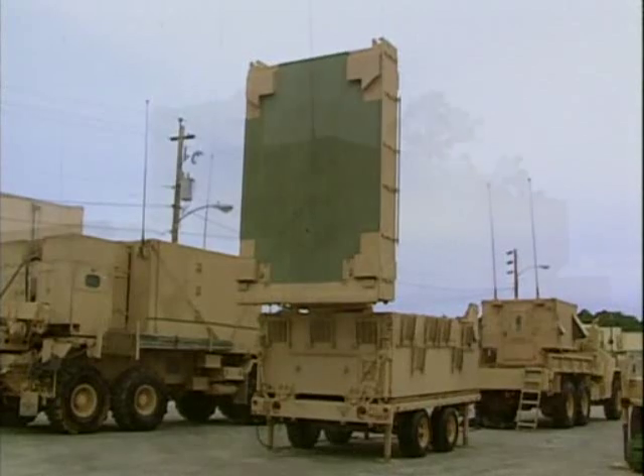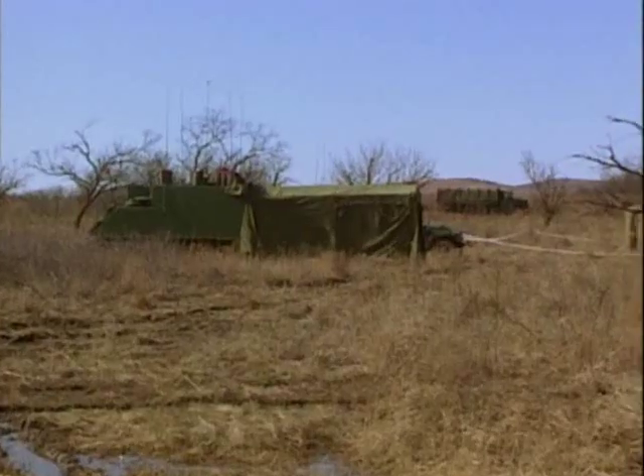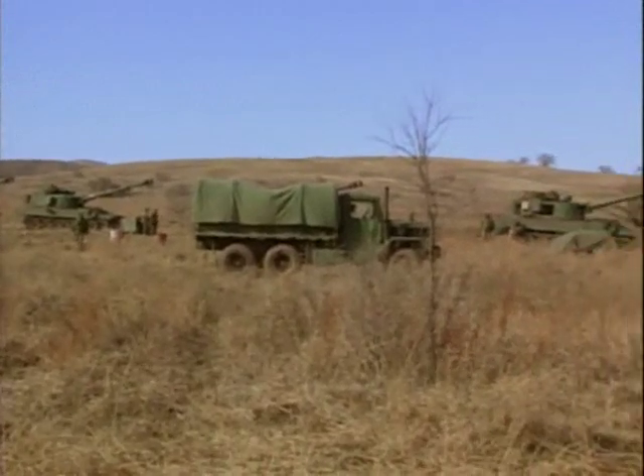We have target acquisition capabilities such as our radar systems, and they're a very important part of the artillery total systems approach to getting our job done. The basic unit of the artillery is a platoon, generally consisting of four howitzers.